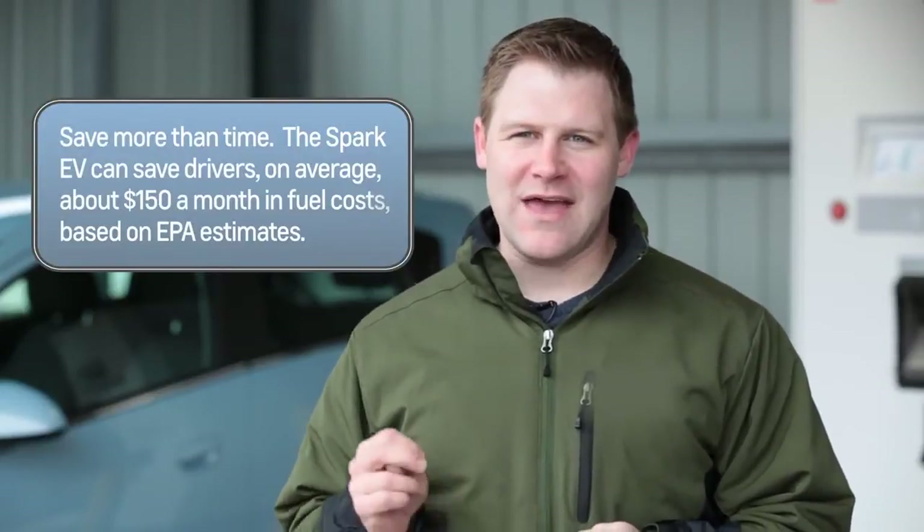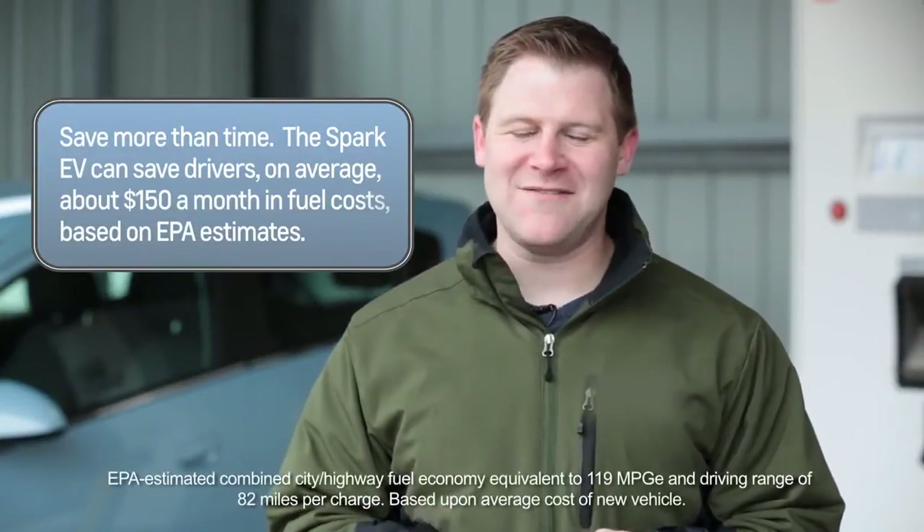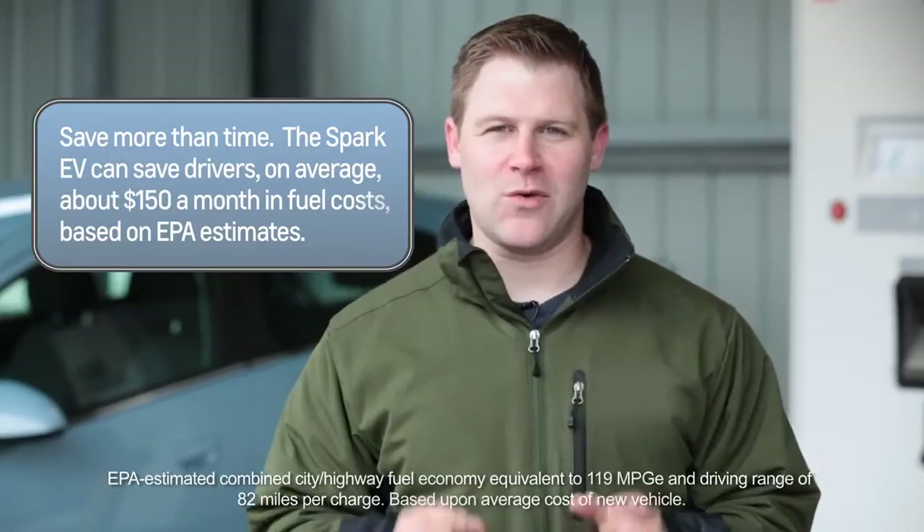So how much faster is DC fast charging? You'll be able to recharge your Spark EV to 80%, or more than 65 miles of range, in just 20 minutes.